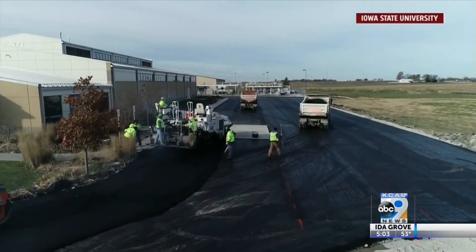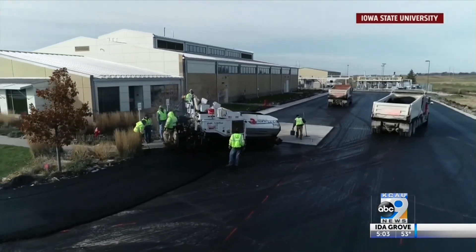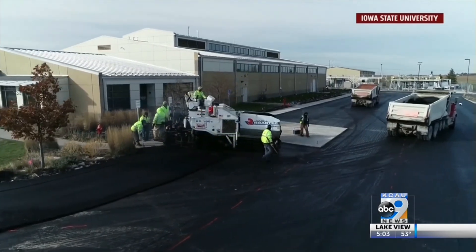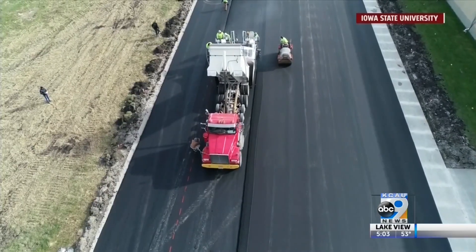At Iowa State's research farm, there is a 5.3 million dollar biopolymer processing facility, so the new asphalt could not only be grown in Iowa, but made in the state as well.